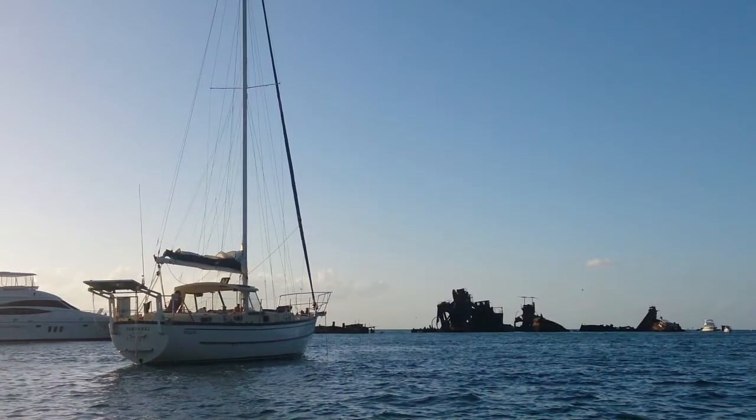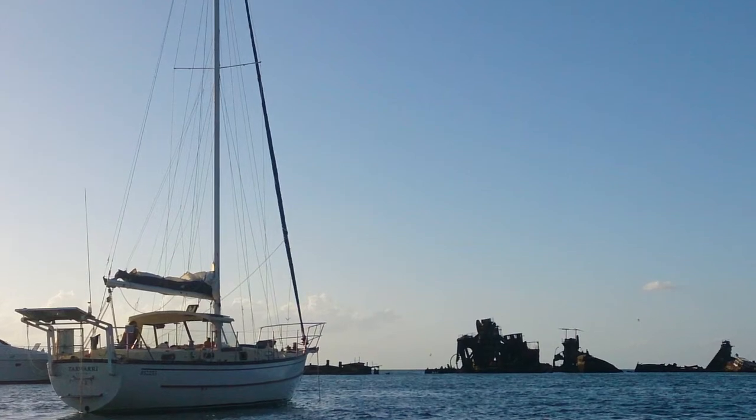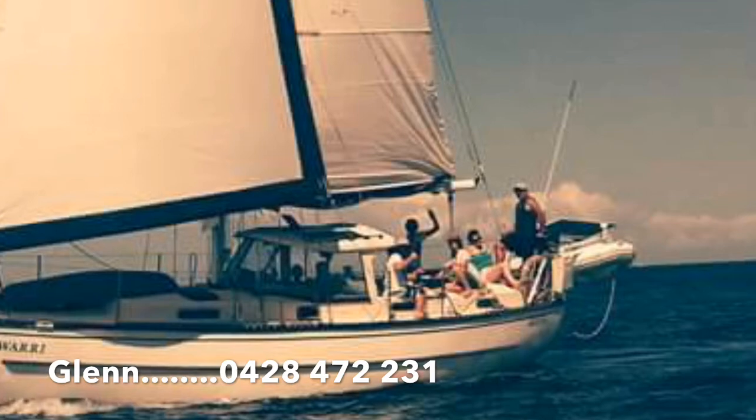Powered by a 45 horsepower four-cylinder Perkins, Tawari is ready to go cruising. For more information on this yacht please call me today on the number shown on the screen. Thank you once again for watching.